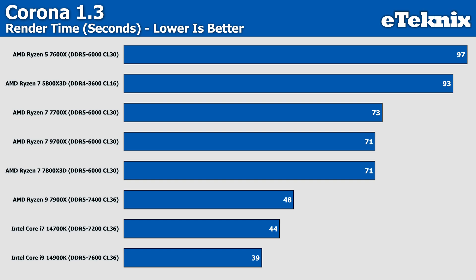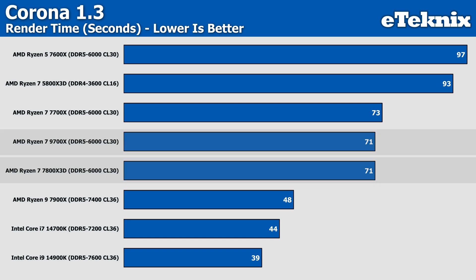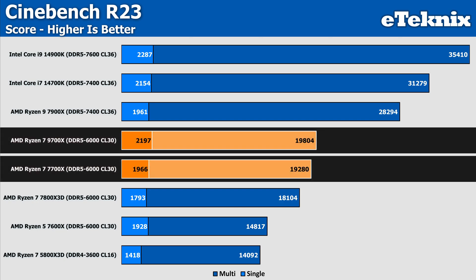In Corona, we see just two seconds shaved off the render time, with the 9700X now matching the 7800X 3D — which should be the stronger contender — so I'm struggling to find a reason to recommend the 9700X at this stage. In V-Ray, a slightly healthier 7% improvement over the 7700X in V-samples, though still not a huge difference when factoring in the extra cost. In Cinebench R23, the multi-core score increases by under 3%, while single-core shows a 12% uplift — though dealing with lower absolute scores can make percentage increases sound larger than they are.